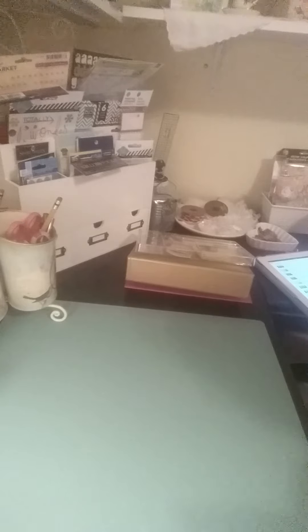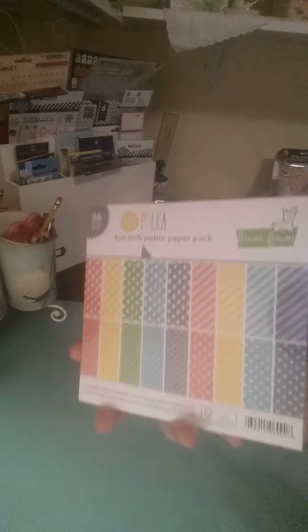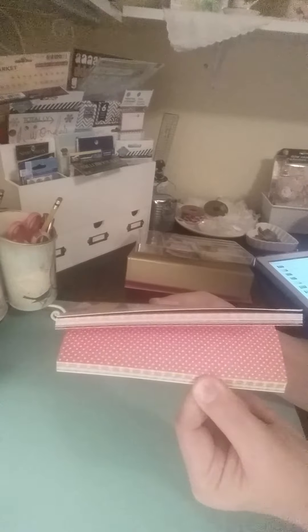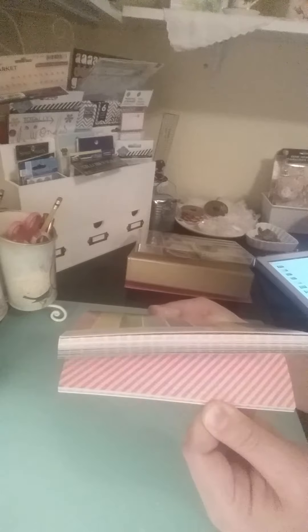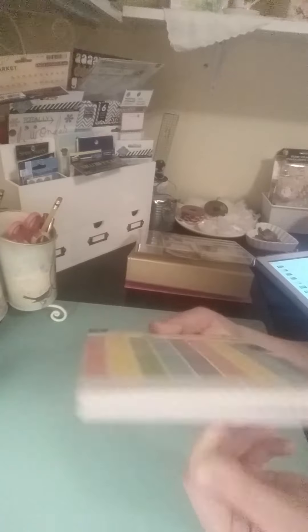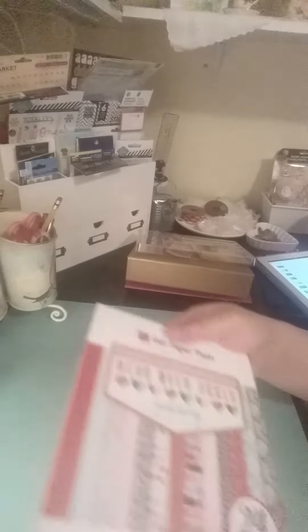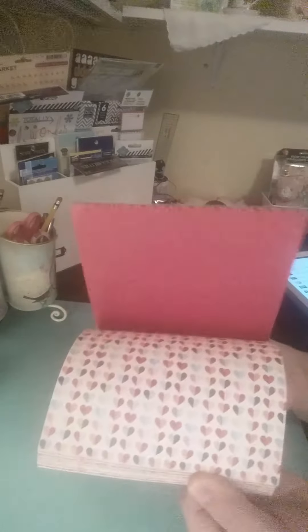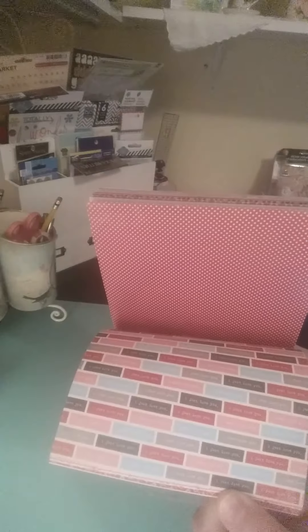She had an awesome sale. So I got the Lawn Fawn Let's Polka. I'm sure that you all have seen these papers tons of times - they are so pretty. Love them. Love the bright colors in Lawn Fawn. And then I also got Head Over Heels by Echo Park. Adorable paper as well - this is double-sided. Really cute paper. Those were $2 each.